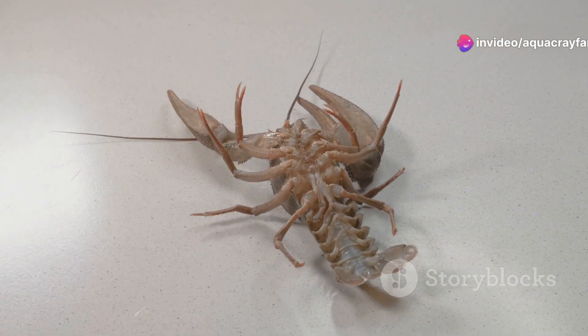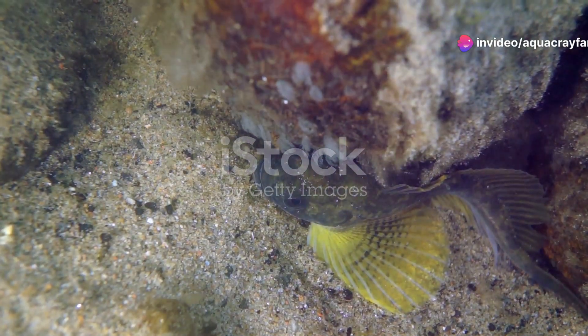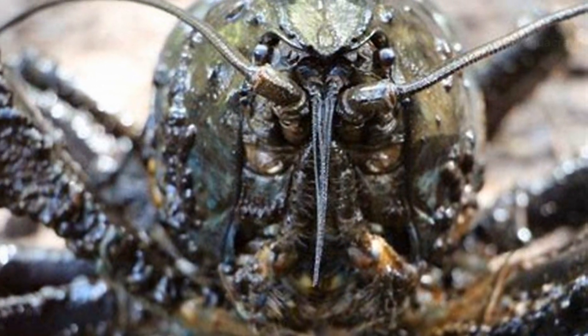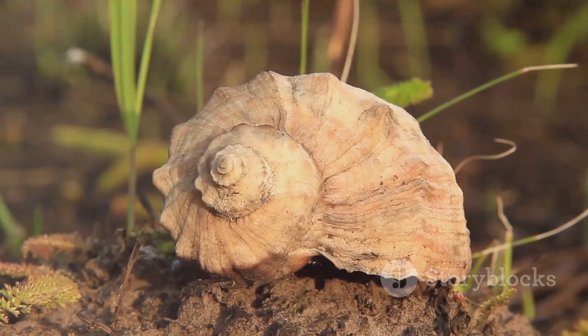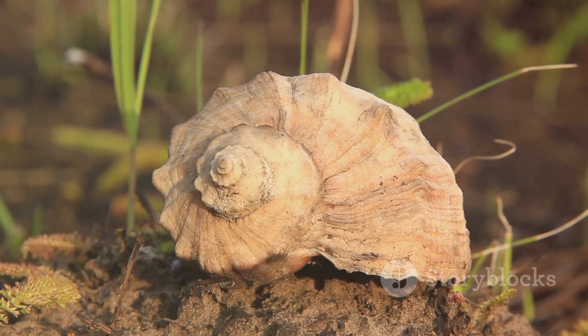And there you have it, folks — the top 10 most aggressive crayfish. If you enjoyed this video, give it a thumbs up and share it with your friends. Let us know in the comments which crayfish you found the most fascinating, or if you have any other aggressive species you'd like us to cover. Thanks for watching, and we'll see you next time.